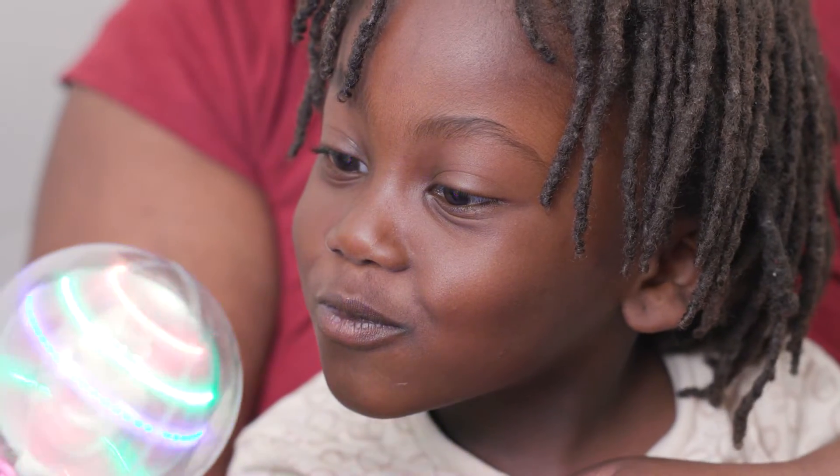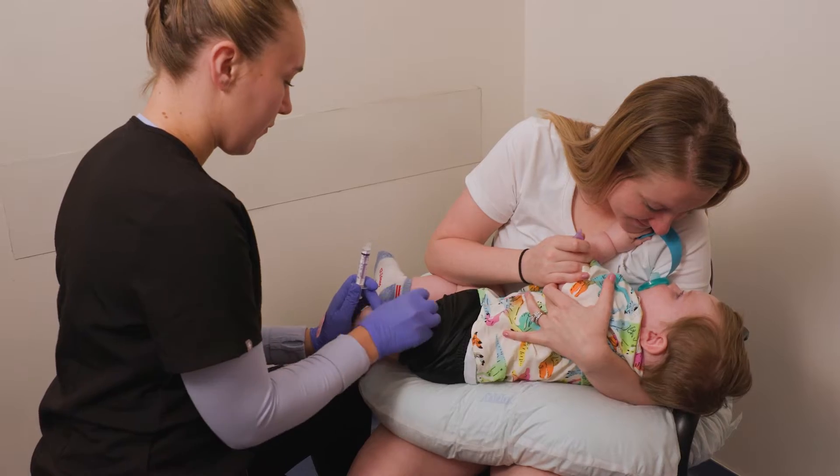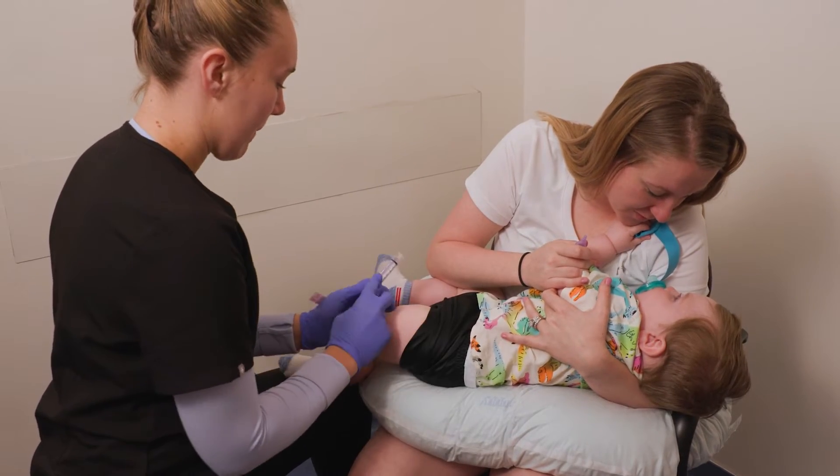CARES is comprised of five simple steps that help children of all ages cope with the stress of pokes and procedures. Christina, one of our Certified Child Life Specialists here at Boys Town National Research Hospital, will further explain CARES.